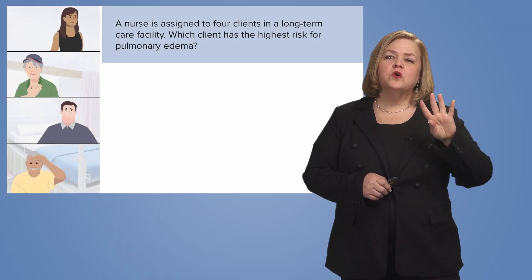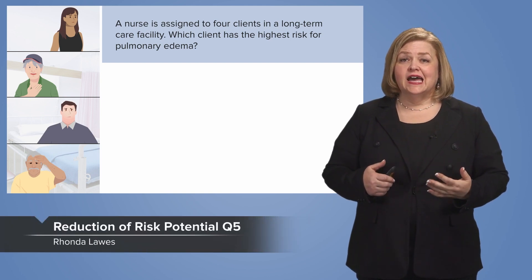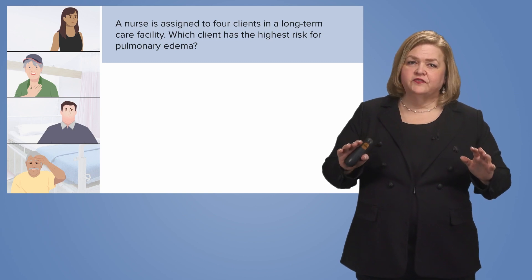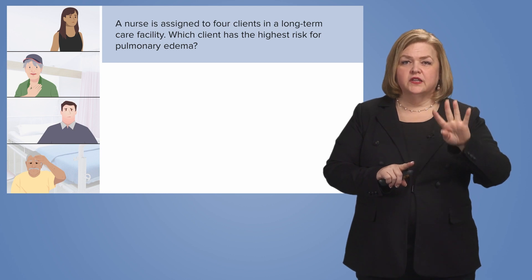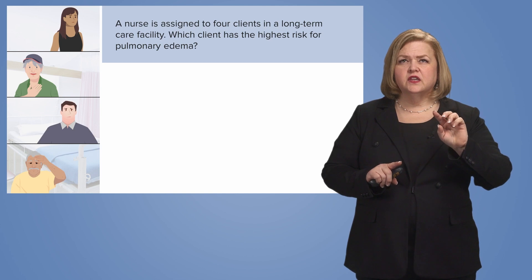The nurse is assigned to four clients in a long-term care facility. Which client has the highest risk for pulmonary edema? We have a lot of keywords in this one. The nurse is assigned to four clients. The setting is a long-term care facility.